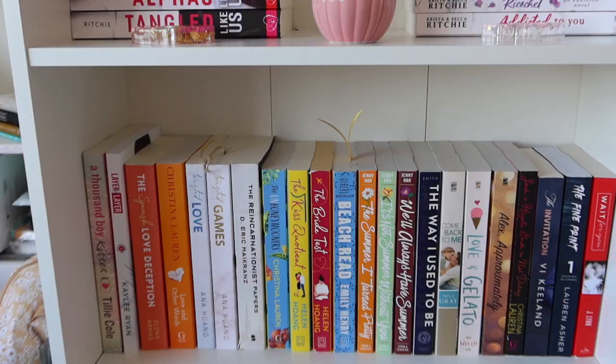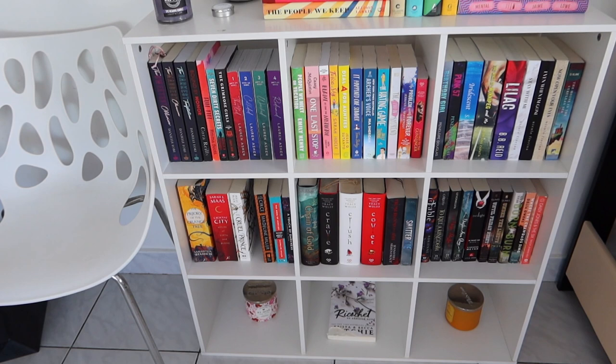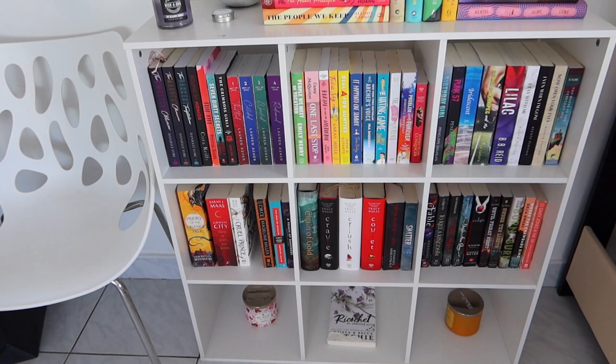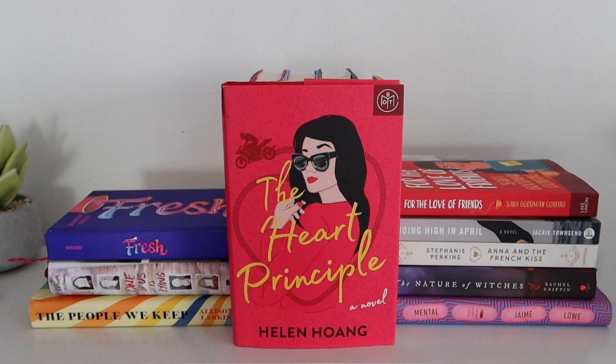Let's move on to the other bookshelf. So this is what my other bookshelf looks like. As you can see, on the bottom I don't have books — I only have one book because it's literally ripped, long story, my dog. And I have candles. So I'm just going to share with you the books that I have right here. Here I have books on display.